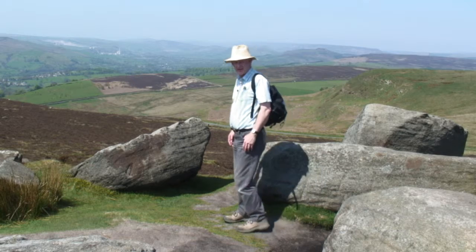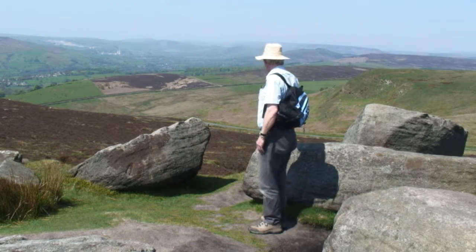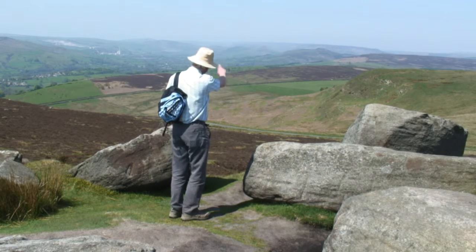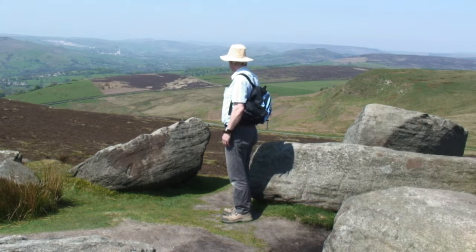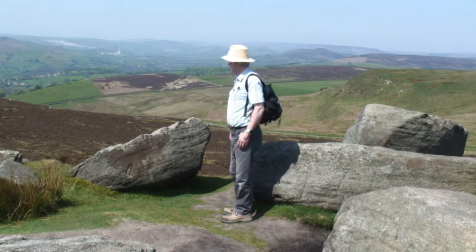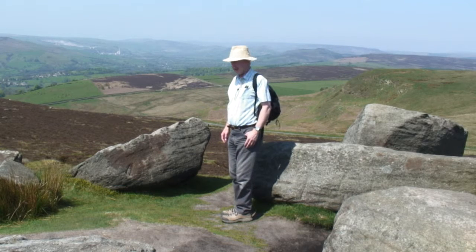When you get to the top a magnificent view opens out. Looking over in this direction you can see Winnats and Lose Hill over there, and you can see the scars caused by the quarrying and the factory at Castleton. And beyond there, in the haze, there's Mam Tor, which is another Iron Age hill fort built on the top of the hill there.